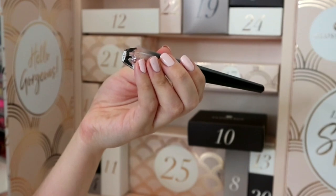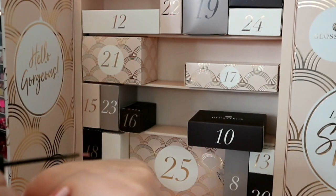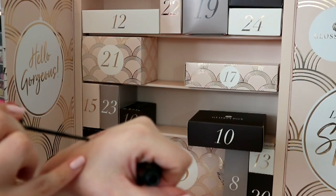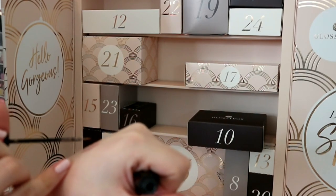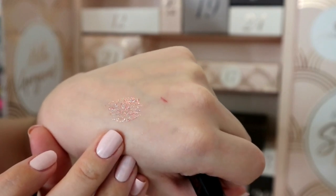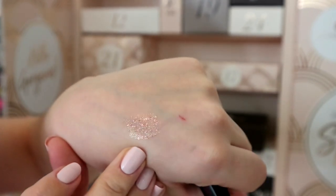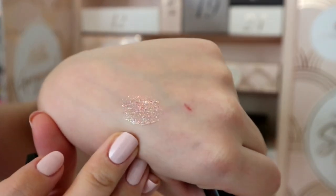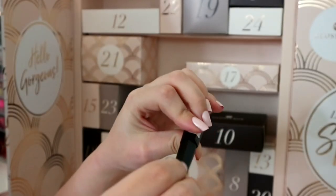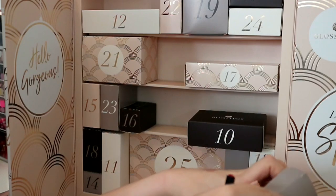Number seven - wow, this is something I'll be keeping. It's an LA Splash glitter liner in the shade Rosaline. I've already got one in Hermione. Let me give it a quick swatch - it's a really pretty rose gold glitter with some smaller glittery pieces and some chunkier pieces. You could put it all over your eyelid, over liner, or use it as liner. I'll be keeping this one.